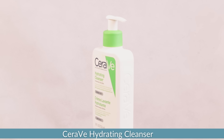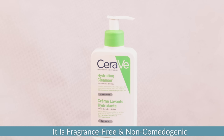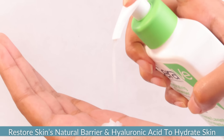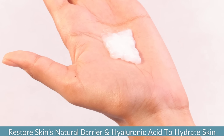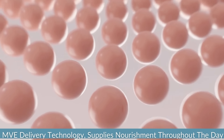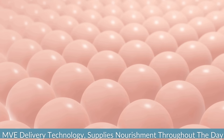For those with dry skin, the CeraVe hydrating cleanser is a complete game changer. This cleanser has a creamy, cloudy consistency and is also fragrance-free and non-comedogenic. It is enriched with ceramides to restore the skin's barrier and hyaluronic acid to hydrate the skin, and thanks to its MVE delivery technology it supplies the skin with a steady stream of nourishment throughout the day.